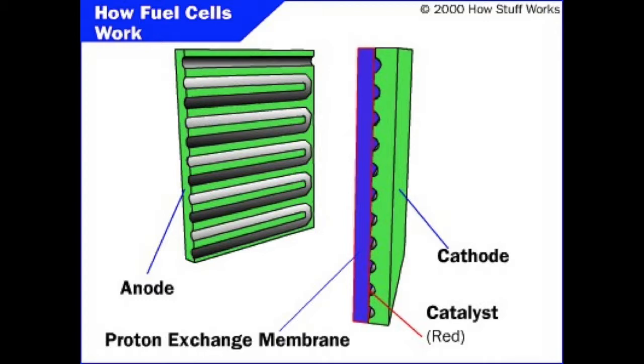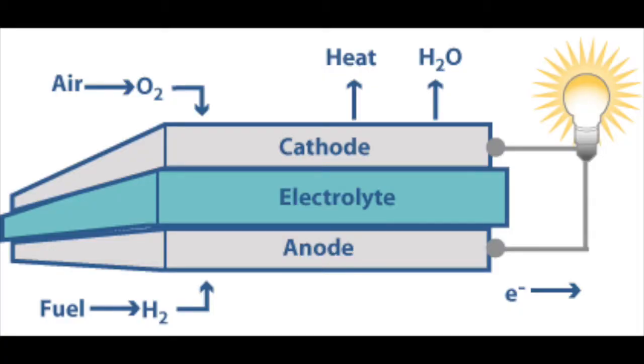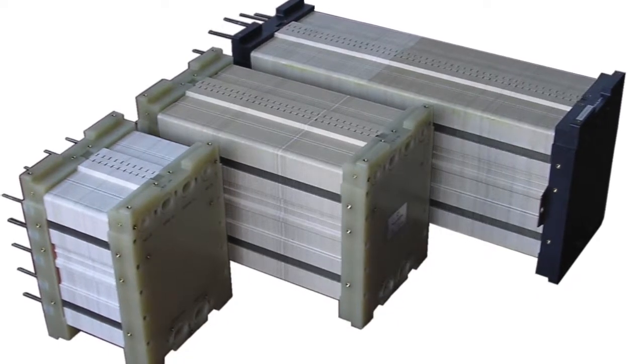Cathodes are negatively charged electrodes that attract cations. Between the anode and cathode, there is a catalyst which is usually platinum. In the fuel cell, the hydrogen is split by platinum. Oxygen or air is run through the tubing in the cathode. When the protons from the hydrogen are exchanged, the products are electricity and water.